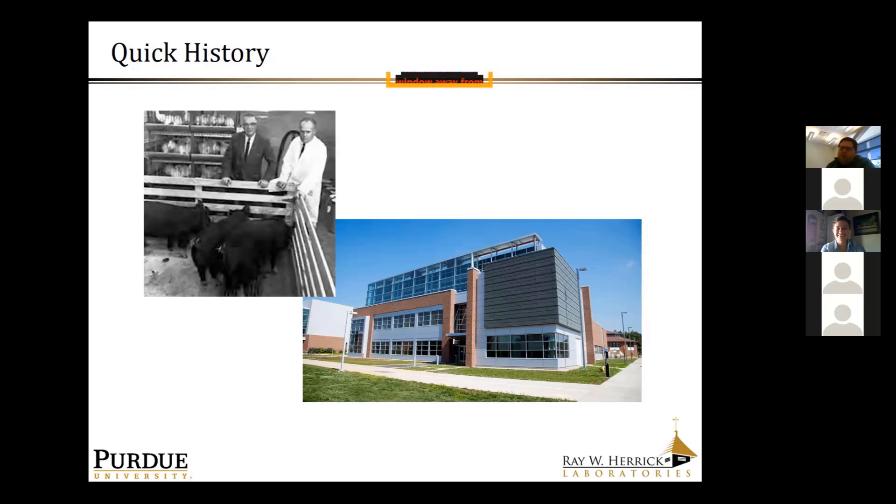Shortly after the 1950s, Herrick continued to invest in faculty, graduate students and equipment and really became the foremost HVACR research facility in the world. Air conditioners of the 1950s and 1960s were terribly noisy products. Motivated by the compressor problems we were working on at that time, we launched a grouping in vibration acoustics and noise control, which has really become one of the other two pillars of strength for the laboratory.